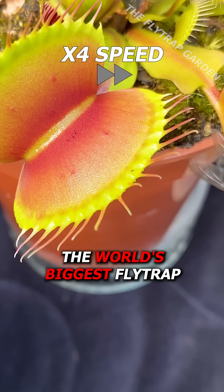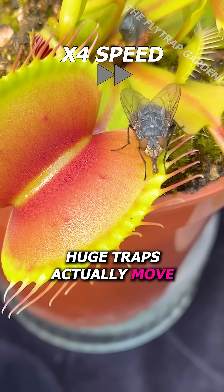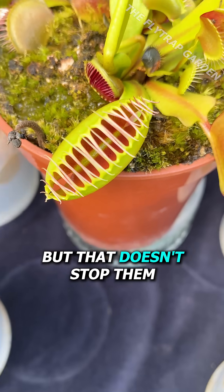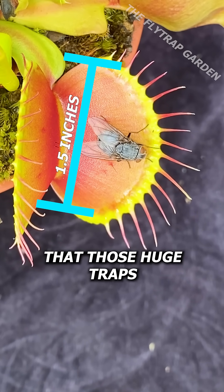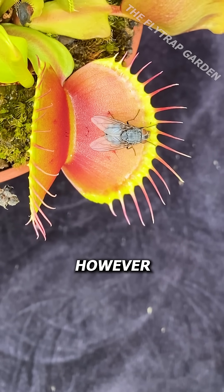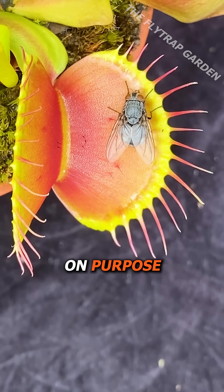If you buy the world's biggest fly trap, you'd be surprised at how slowly these huge traps actually move. But that doesn't stop them from using a different tactic. B-52 here is growing so big that those huge traps need to move slowly when closing around food. However, there are fly traps out there that move slowly on purpose.